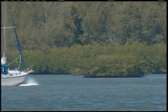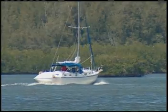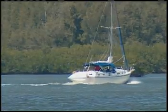And there's an important economic benefit. Our recreational and commercial fisheries benefit greatly from healthy mangrove forests.